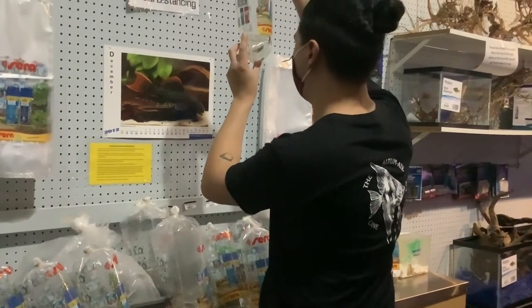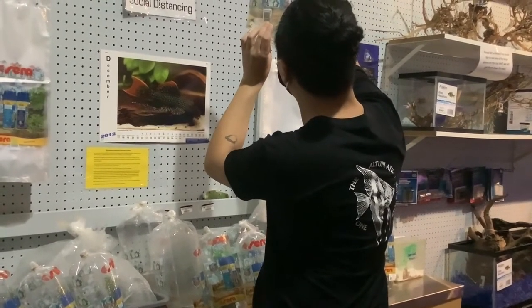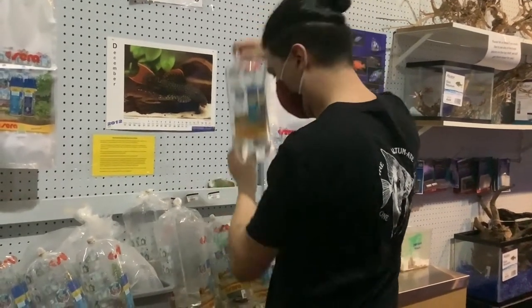That's what I'm doing here — inspecting, making sure they got all their fins, their eyeballs, and basically are in good shape.